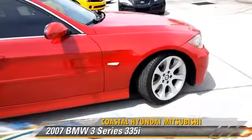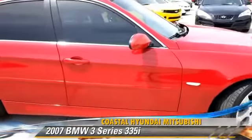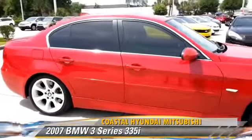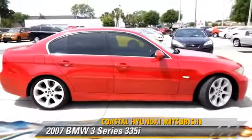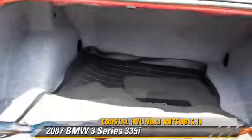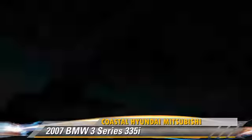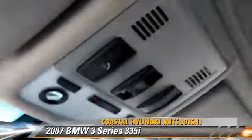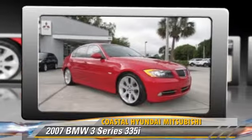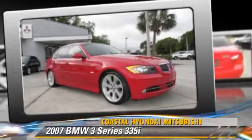The 2007 BMW 335i, powered by a three-liter six-cylinder engine, with fewer than 60,000 miles on the odometer, is well equipped. This BMW features powered door locks, a sunroof, and tilt wheel. Safety features include fog lights, traction control, and ABS.